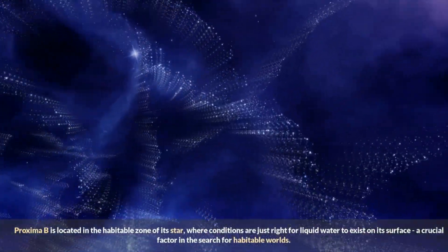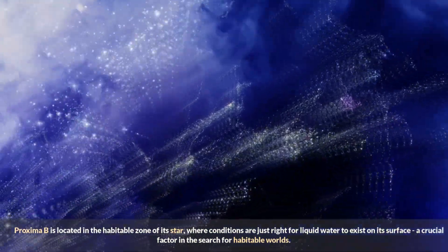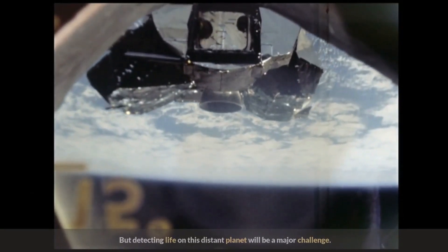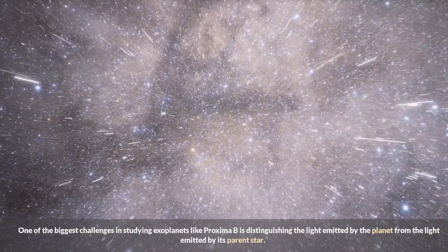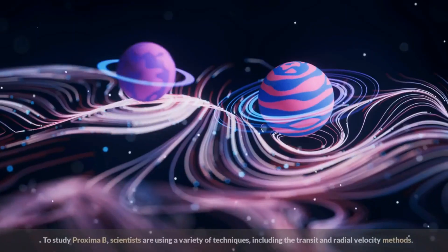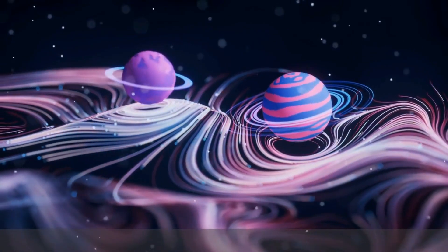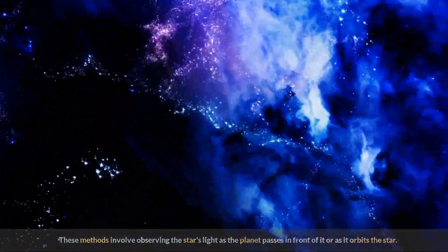Proxima b is located in the habitable zone of its star, where conditions are just right for liquid water to exist on its surface — a crucial factor in the search for habitable worlds. But detecting life on this distant planet will be a major challenge. One of the biggest obstacles is distinguishing the light emitted by the planet from the light of its parent star. To study Proxima b, scientists are using techniques including the transit and radial velocity methods, which involve observing the star's light as the planet passes in front of it or orbits the star.